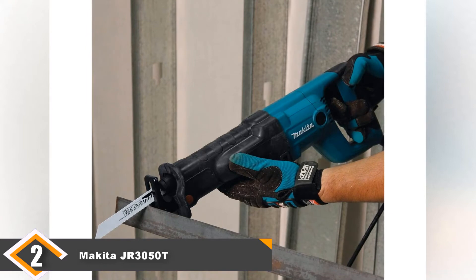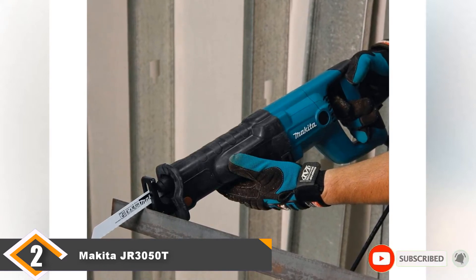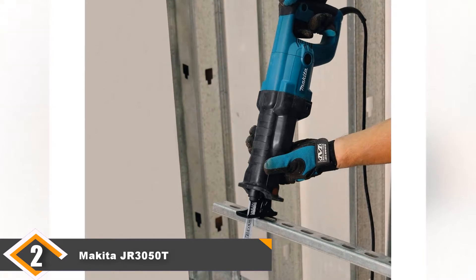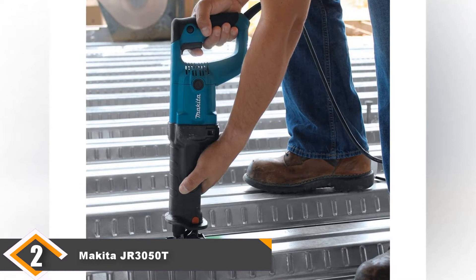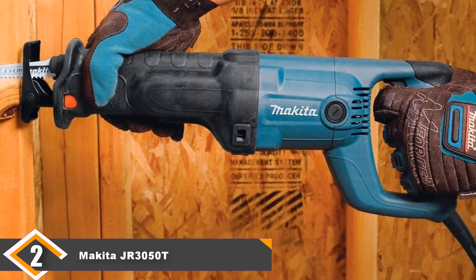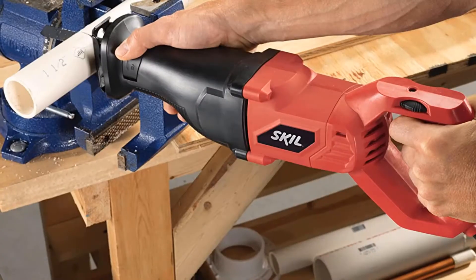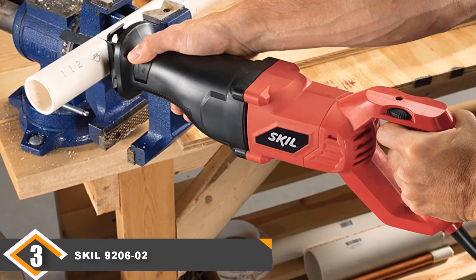One feature we enjoyed was the dust blower. It's the little things that make a tool great, and the dust blower does an excellent job of clearing your view of debris and dust, improving accuracy and precision. The trigger is also large enough for two fingers, which is always beneficial when working for prolonged periods. Overall, the Makita is a powerful and versatile reciprocating saw. It's not quite as powerful or comfortable as the DEWALT, but it's a very close second.